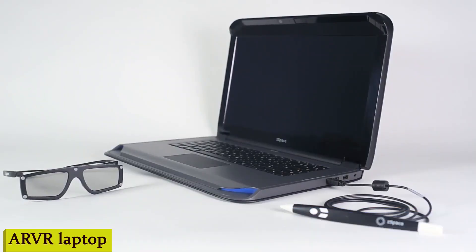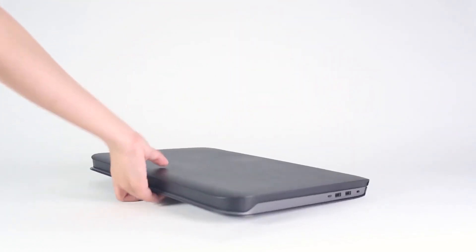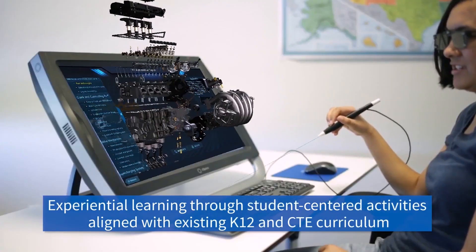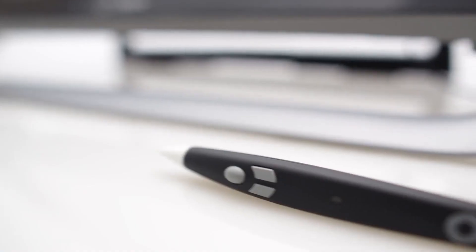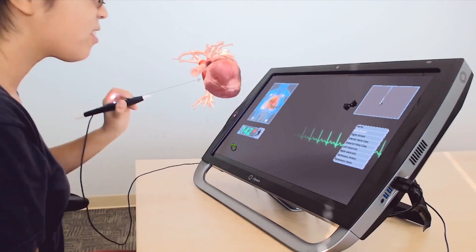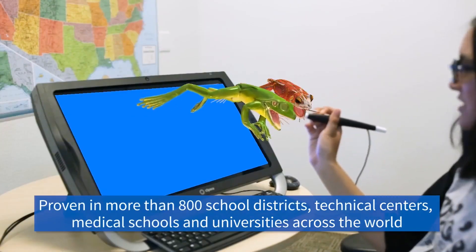Number 9: ARVR Laptop. Imagine a laptop that doesn't just sit on your desk — it transports you to a whole new world. That's exactly what the ARVR Laptop does. It's not just a device, it's an experience. Check out this design: sleek, modern, and ready to turn heads. But it's not just about looks — it's about the experience it brings to your fingertips. With augmented and virtual reality capabilities, this laptop takes your productivity and entertainment to a whole new level. Whether you're exploring the wonders of ancient history or having a virtual meeting in a futuristic office, the ARVR Laptop brings it all to life.